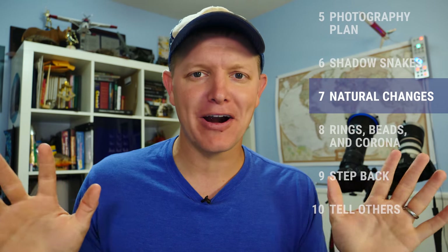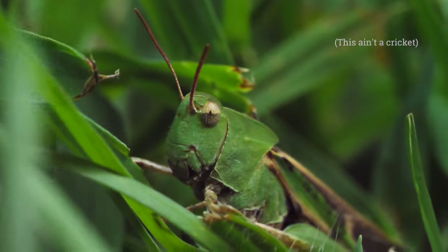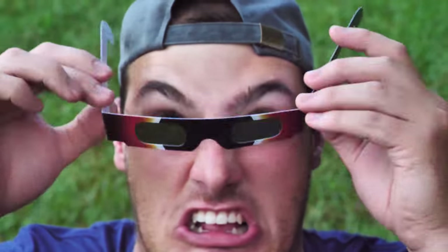Number seven: observe the environment around you. Temperature is going to drop. Crickets are going to chirp. Animals are going to do weird things. People are going to get really excited. Watch the stuff around you.